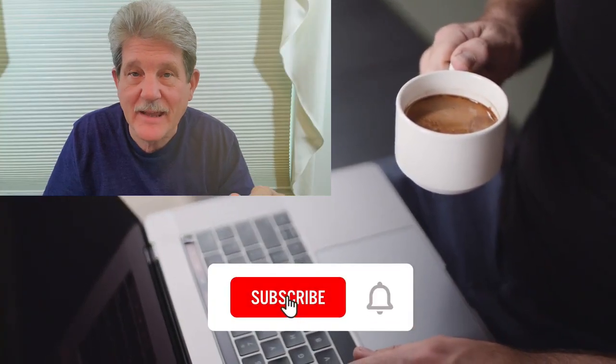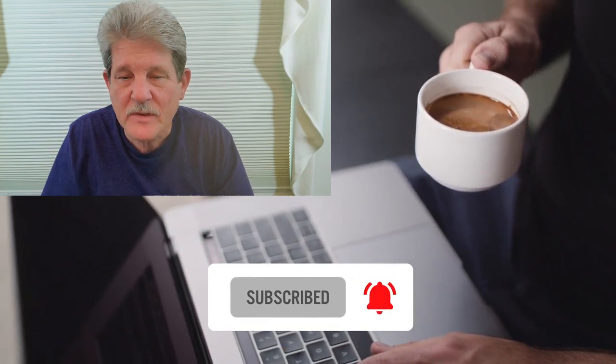In this video we're going to talk about buying a laptop. If this is your first time here, please hit the subscribe button and then the notification bell. We publish computing related videos all the time and we don't want you to miss any of them.